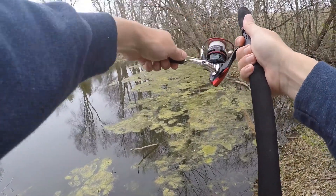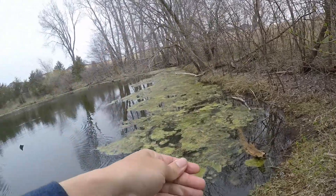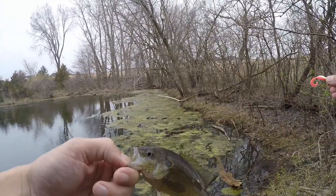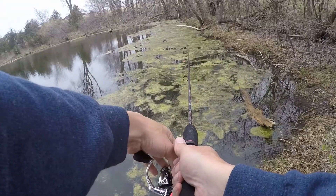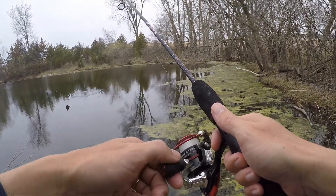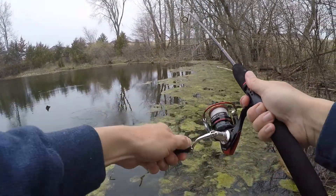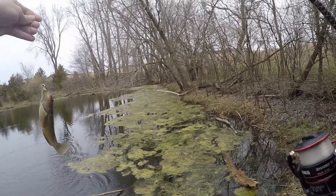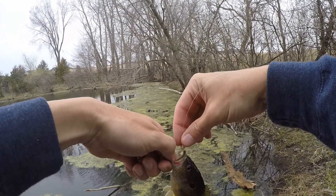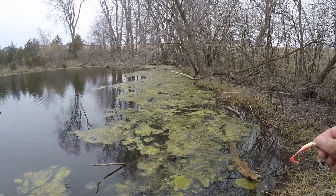That one feels like it could be a little bigger — nope, smaller. Going down in the wrong direction — down to four inches. I'm just going to hit that spot a few more times, see what we get, try to get a big one to come out. Got another one — another little guy, all sunfish. So far the only fish I've caught out of this pond are sunfish. That doesn't mean there's not a big bass in there. Four-incher — back in he goes.